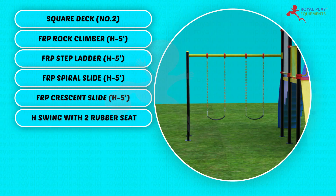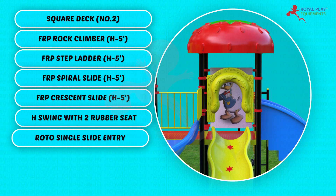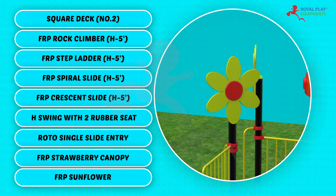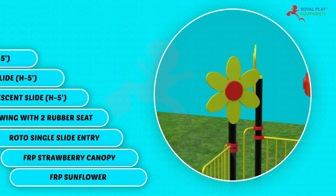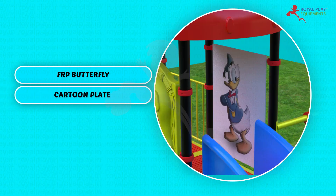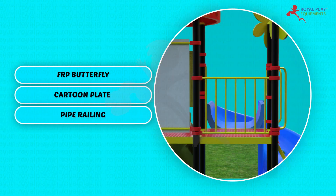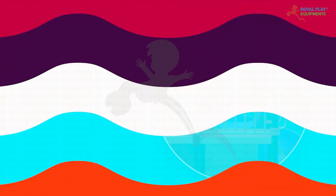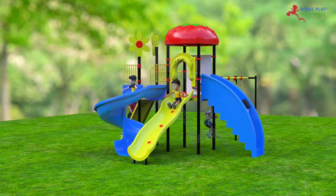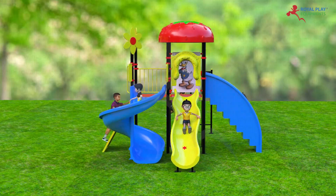H swing with two rubber seats, Roto single slide entry, FRP strawberry canopy, FRP sunflower, FRP butterfly, cartoon play, and pipe railing. Children from 3 to 14 years of age can play on this. The playing capacity is 10 to 12 children.